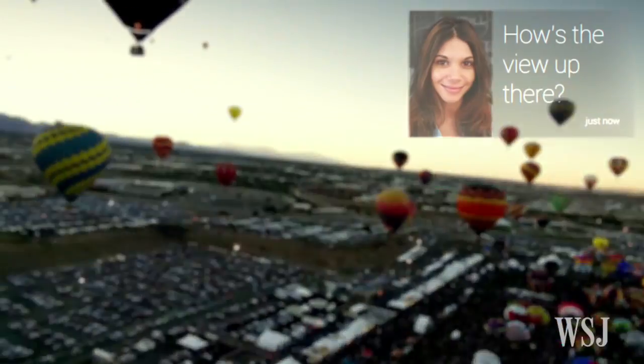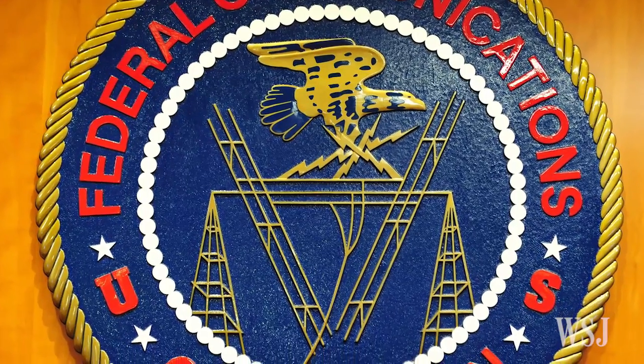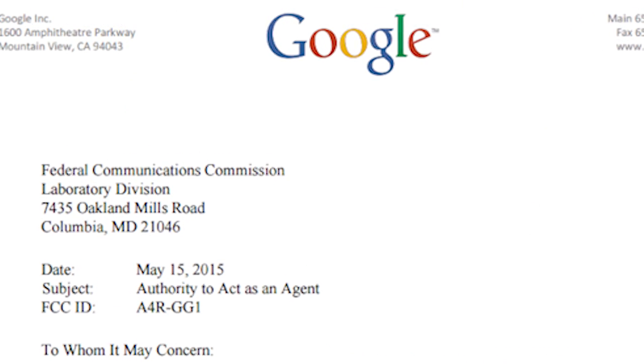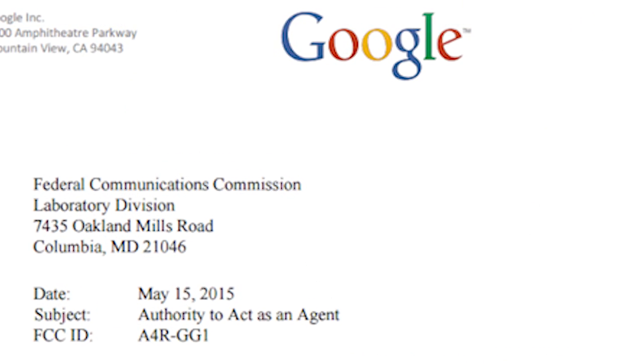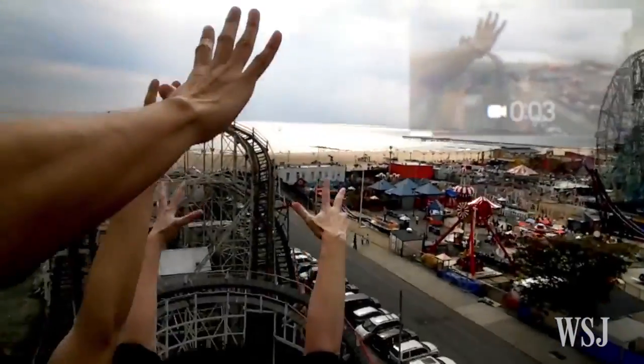Google Glass has finally gotten its long-awaited makeover. An FCC filing published Monday reveals Google Glass's reboot in precise detail, and seems to once and for all put to rest the problems with Glass's controversial recording feature.